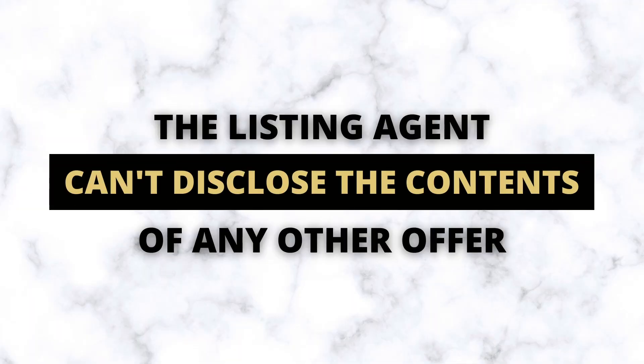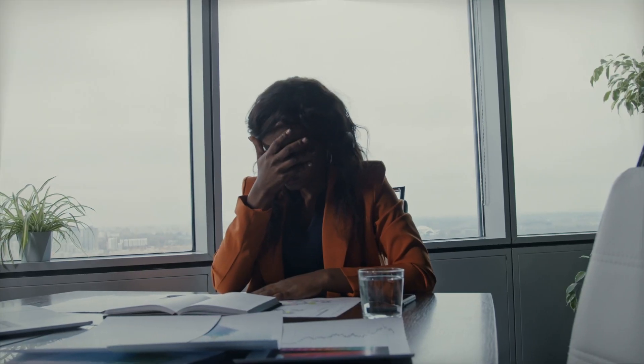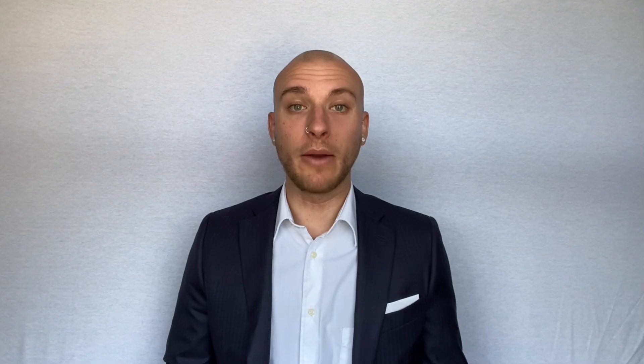So all you have to do is find out what the highest bid was and beat it, right? It's really not that simple. The real estate laws in Ontario state that the listing agent cannot disclose the contents of an offer to another party. So if I'm your buyer's agent, the listing agent is not going to tell me what price another party is offering. All the listing agent is allowed to tell me is how many offers they've received. With that information, you're basically stuck making a blind offer. And while price is an important factor, it's not the only thing that matters — there are a lot of other things that can come into play to help you.